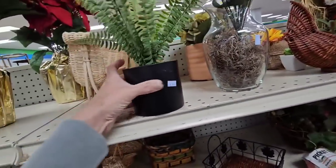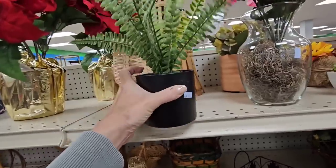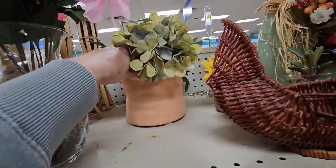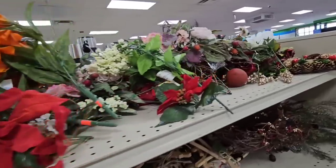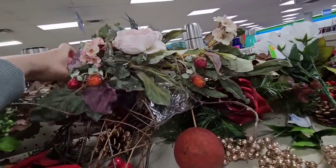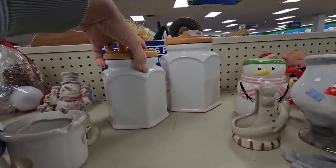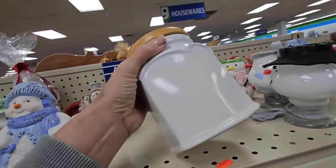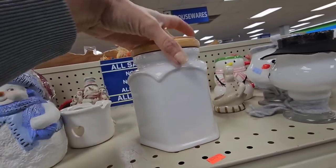Let's check the florals. This looks like an Ikea piece. Nope, it is not. It is Project 62. I think that is Target. Look at these white canisters, how pretty with the wood top. $2.99. This is made in China.